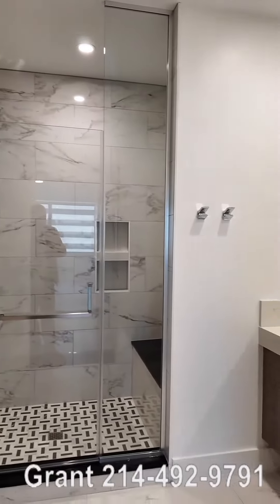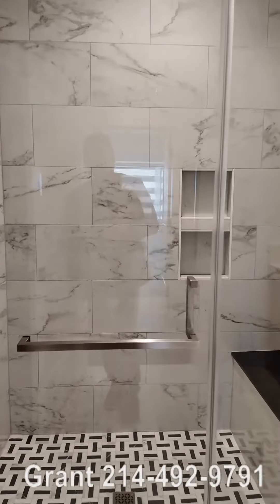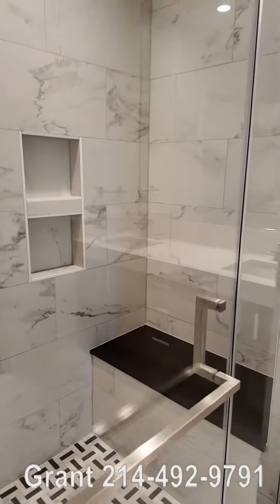So here is the bathroom. It is a very nice walk-in shower with the bench area.